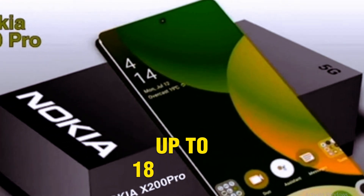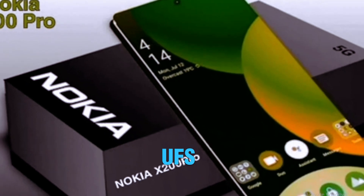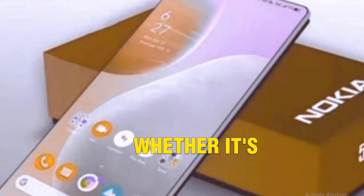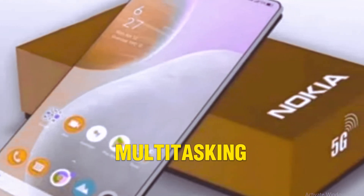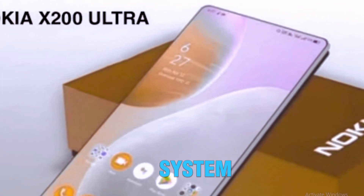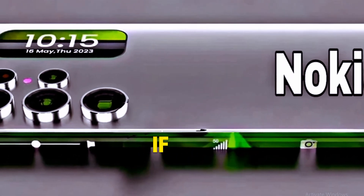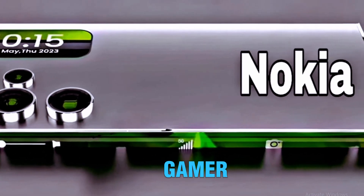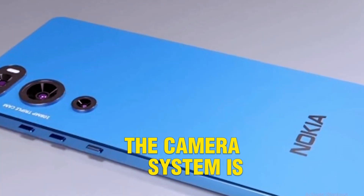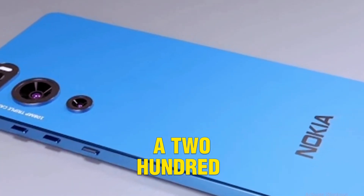Performance: under the hood it's powered by the Snapdragon 8 Gen 3, up to 18GB RAM, and UFS 4.0 storage. This thing flies through tasks whether it's high-end gaming, multitasking, or video editing. Thanks to Nokia's advanced cooling system, you can game for hours without overheating. If you're a power user or gamer, this phone delivers effortlessly.